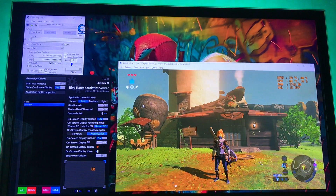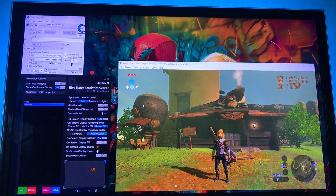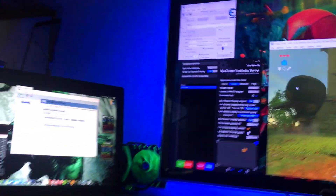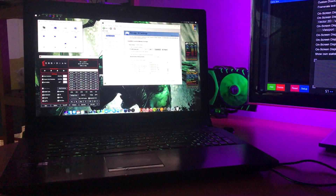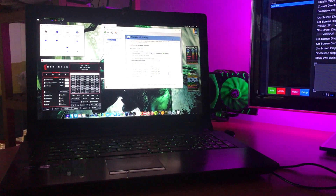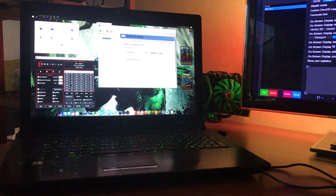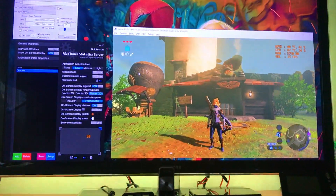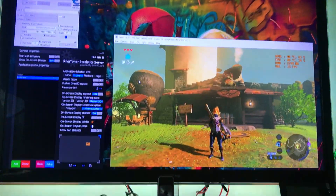Hey guys, today I'm gonna share how I've set up my Cemu to run on a very low-end CPU. I have an ASUS N73 with an i7 second generation processor, a 2630QM. It has 2 gigahertz and 900 megahertz turbo boost, so 2.9, and I'm gonna show all the steps that I've taken to get some smooth gameplay out of Cemu.